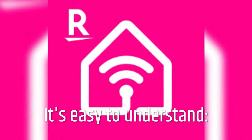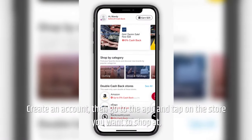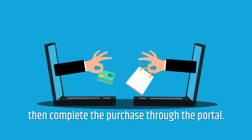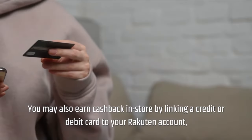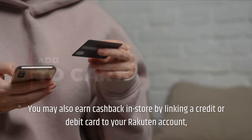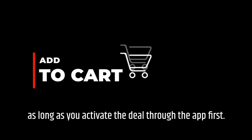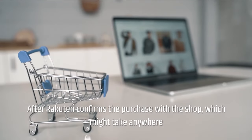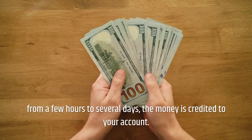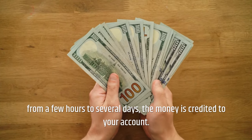It's easy to understand. Create an account, then go to the app and tap on the store you want to shop at, then complete the purchase through the portal. You may also earn cashback in-store by linking a credit or debit card to your Rakuten account, as long as you activate the deal through the app first. After Rakuten confirms the purchase with the shop, which might take anywhere from a few hours to several days, the money is credited to your account.